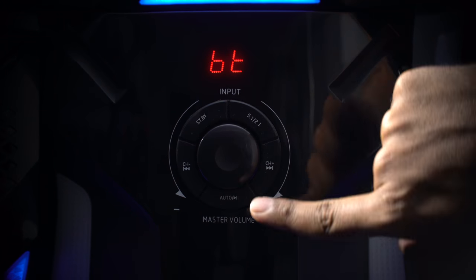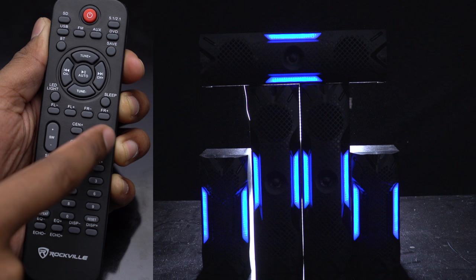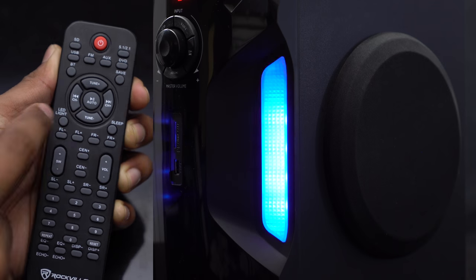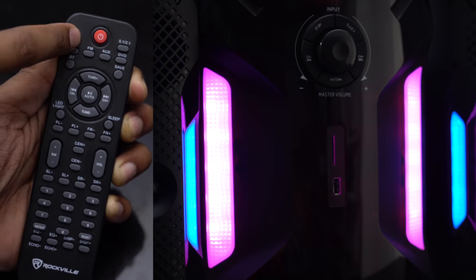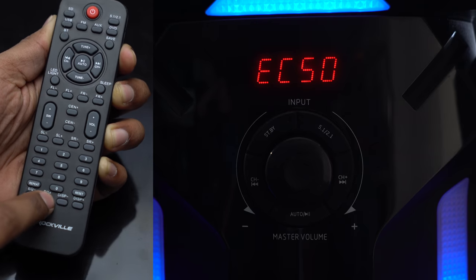You can flip through the different controls manually using the buttons on the beautiful display, or pick up the remote and control everything — seriously, everything. With the remote you can control the individual volumes of each speaker, the subwoofer level, EQ, the LED display, and the LED lights on the front speaker. You can even control the echo on the mic.